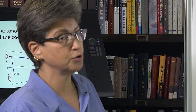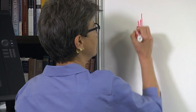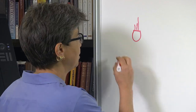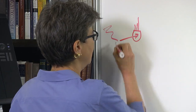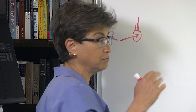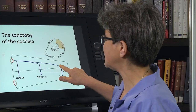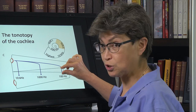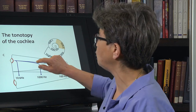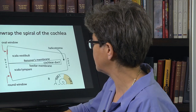So now we're ready to understand otoacoustic emissions. Let's start with a thought experiment: we zap the outer hair cells and get them vibrating. That is going to move the membrane in the cochlear duct up and down. When the outer hair cells move up and down, because it's at the resonant frequency at that place in the cochlea, it's going to send a fluid wave out through the window — out the oval window.